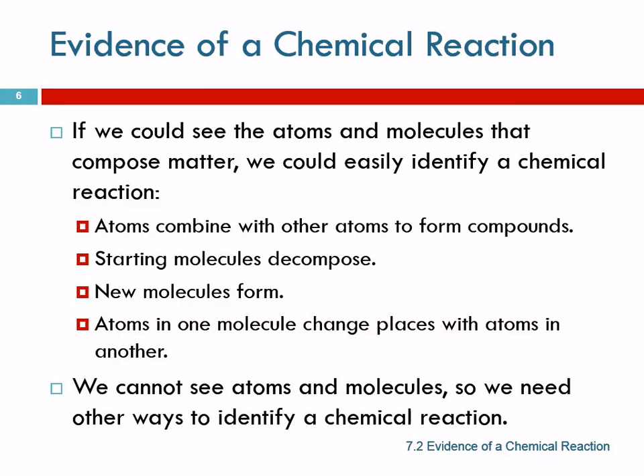How do we know if a chemical reaction has happened? If we were able to look at the atoms and molecules it would be very easy to tell, but we can't, and so we have to look for clues.